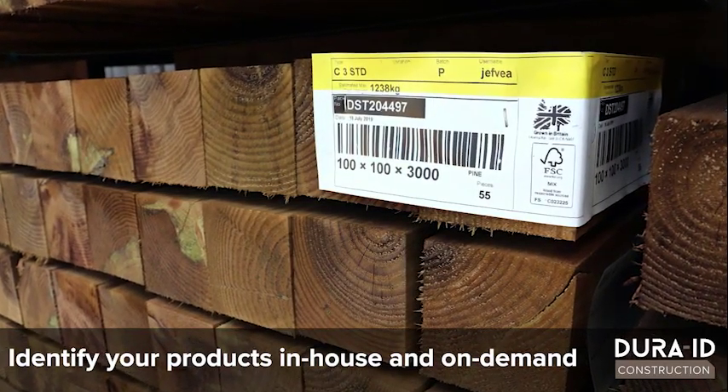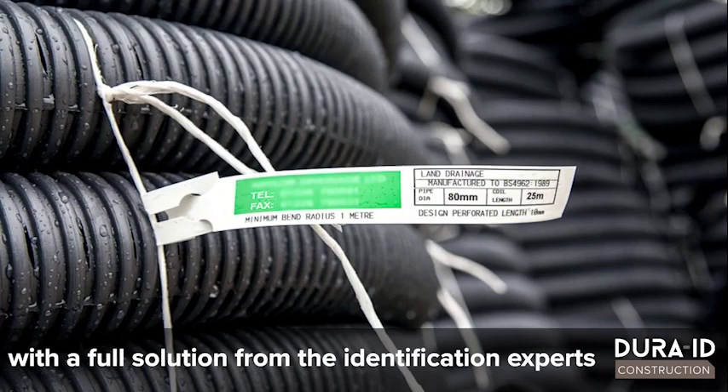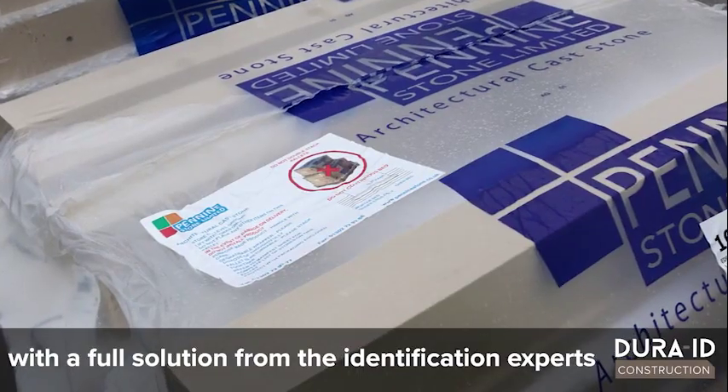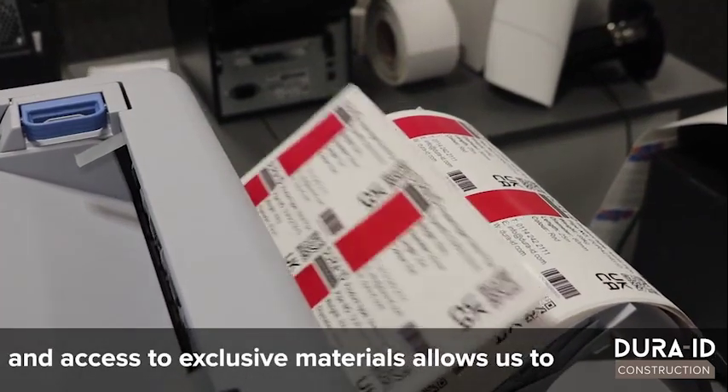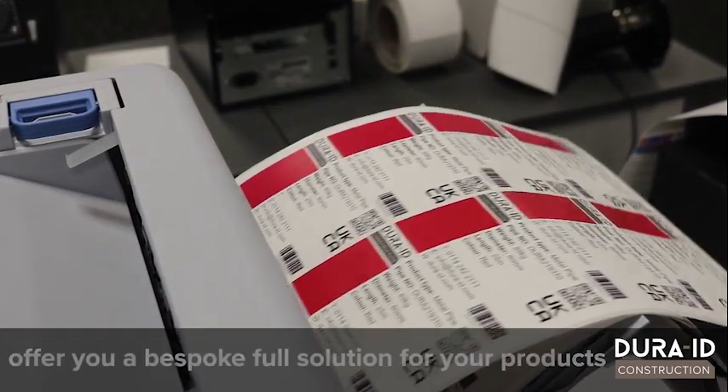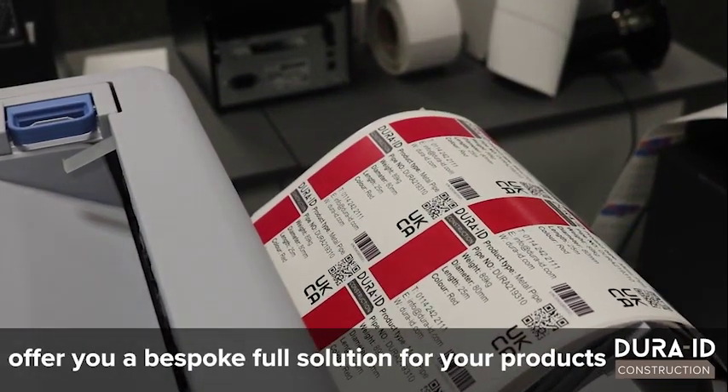Identify your products in-house and on-demand with a full solution from the identification experts. Our extensive knowledge of harsh environments and access to exclusive materials allows us to offer you a bespoke full solution for your products.